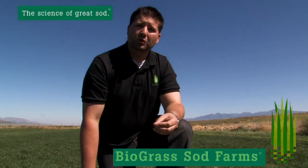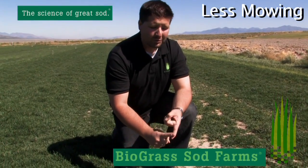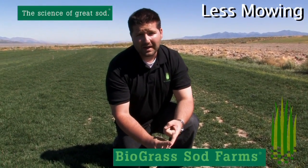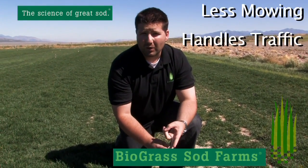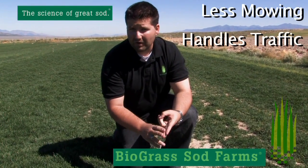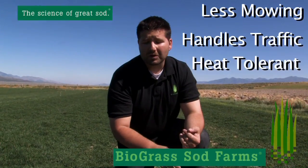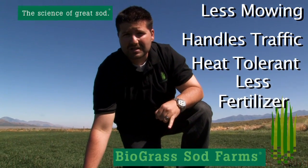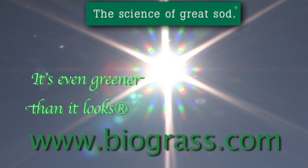Just to summarize real quick, the Biola Blue offers less mowing — you don't have to mow it every weekend or wake up Saturday morning thinking you've got to mow the lawn. Secondly, it handles traffic very well. Out of the grasses we've grown for the past 32 years, this might be the most aggressive one we've ever dealt with. Third, it handles heat very well. And fourth, it has this dark genetic color — you don't have to fertilize your lawn four to six times a year. At Biograss, we are the science of great sod, and it's even greener than it looks.